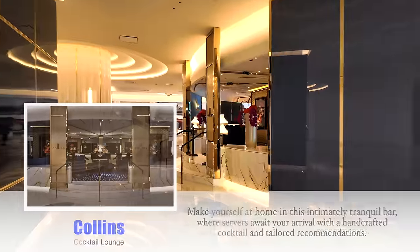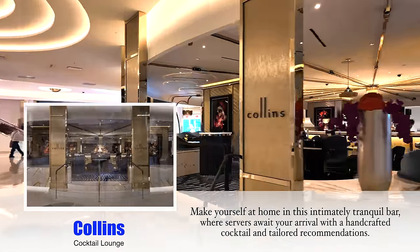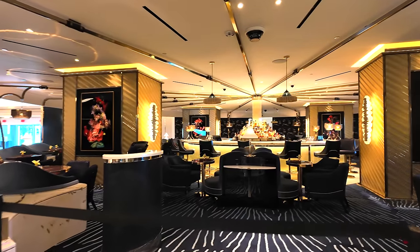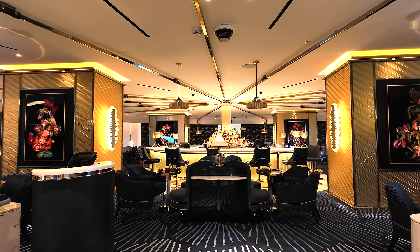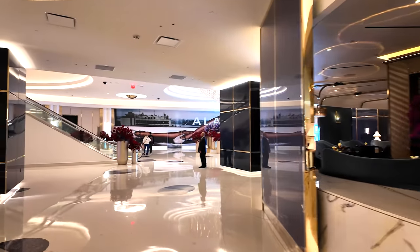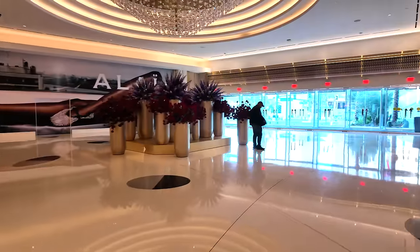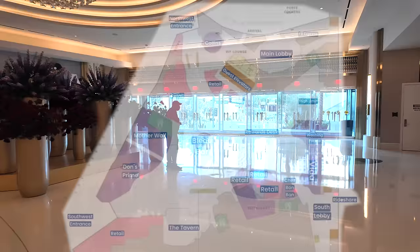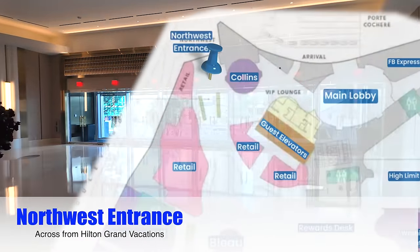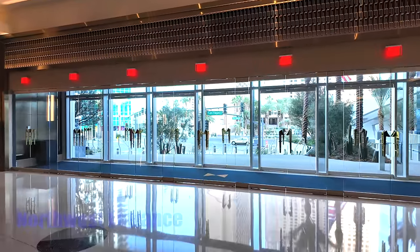Right over here on the right is Collins — that is a very laid-back cocktail bar. We had a drink in there yesterday; super cool environment and pretty good cocktails. Over here you've got a strip entrance. Not a lot to walk to around here, so you're probably not going to exit out this door very often. All right, let's head toward the casino now.